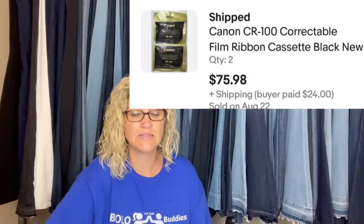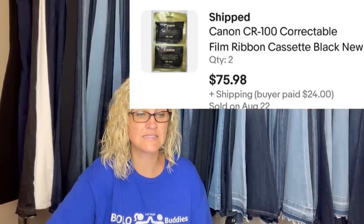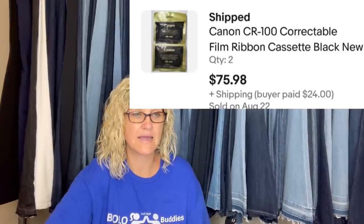Third item from the same lot: took about a month to sell, full asking price after multi-item discount of $34.19 each unit — $68.38 total plus shipping, sold overseas via GSP. It's a Canon CR100 correctable film ribbon cassette. The key takeaway: bought a box lot for $15 and parted out each item since nothing really had anything to do with the others.